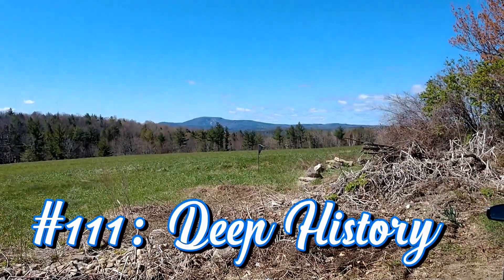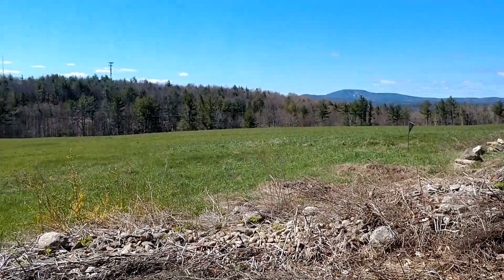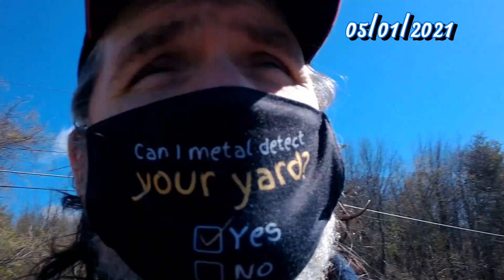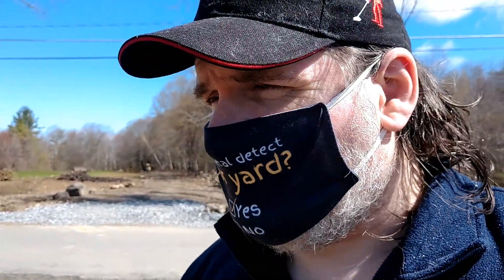Look at this field. Tracy was just telling me that her and Nancy have made some good finds in this area — lots of buttons, a couple of coppers, a skeleton key, those kinds of things. Anything like that would be a great find today, so hopefully we'll turn up something.